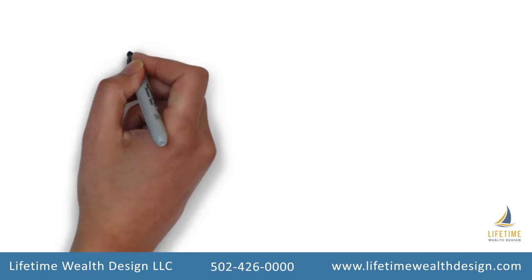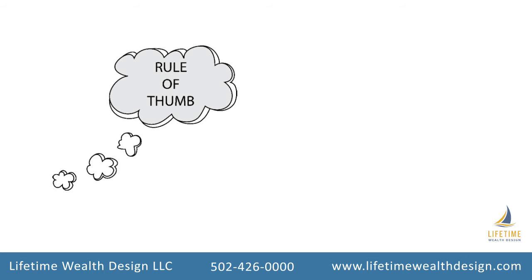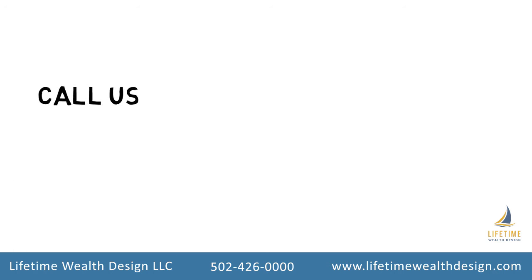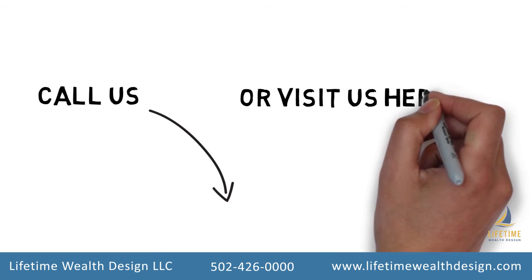This rule gives you a good rule of thumb to find out what interest rate you need to double your money in the time you want, and it's easy to calculate. How fast do you want to double your money? Give us a call and we'll help you find out.